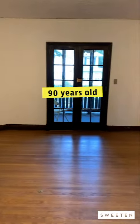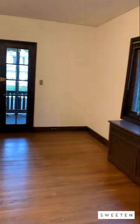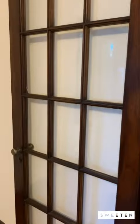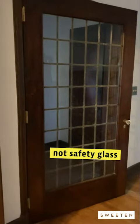This house was built in 1929, so it is just about 90 years old. And while it has all of the charm of being almost 90 years old, it also has a bunch of the issues. All of this beautiful glass that you see here is not safety glass. So not only are we going to have to figure out how to preserve the beauty, we're going to have to figure out how to make it safe.